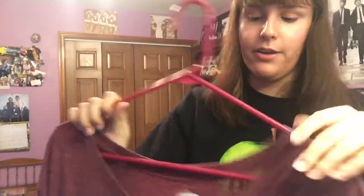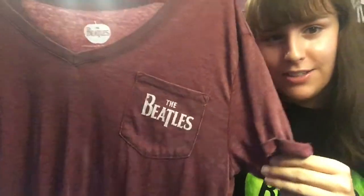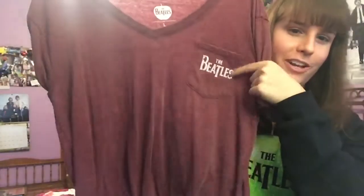Next, this is one I also got from Kohl's. It's a very minimalistic design — it just has the Beatles logo on the pocket, and it ties at the bottom.